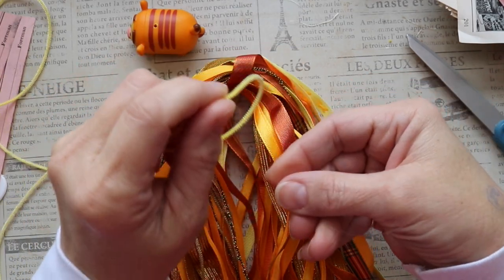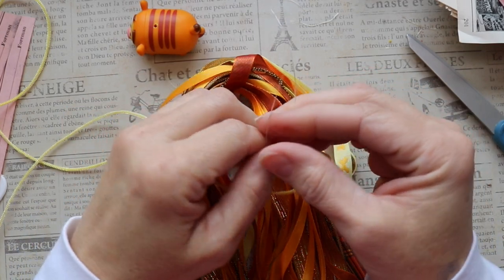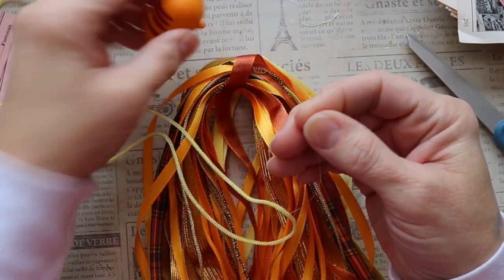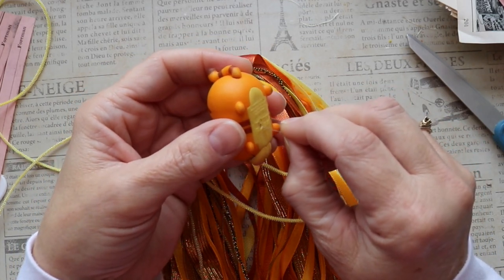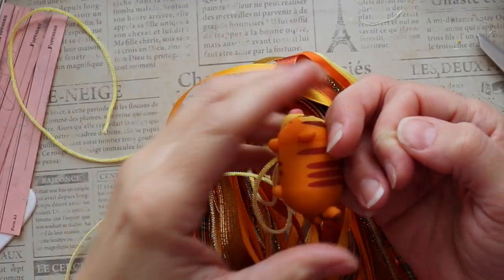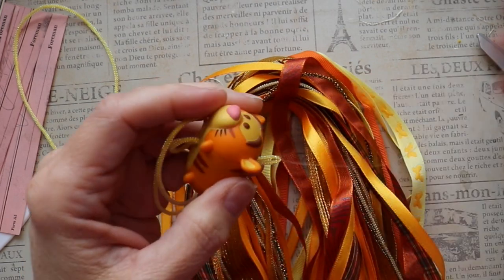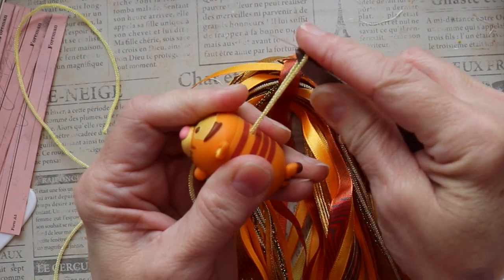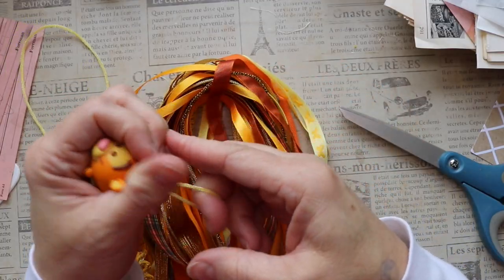I know there's no way to feed this gold trim through that Tigger — it's just too wide. So I'm going to use a tool: I've grabbed some jewelry wire and I'm going to thread that up through the hole to see if I'm able to pull the gold trim through. It was tight, but I was able to pull it through, so that part is done.